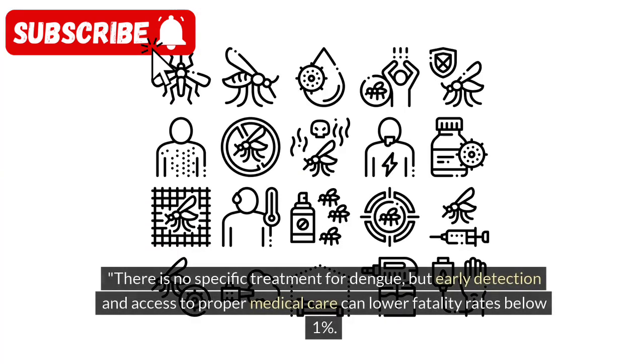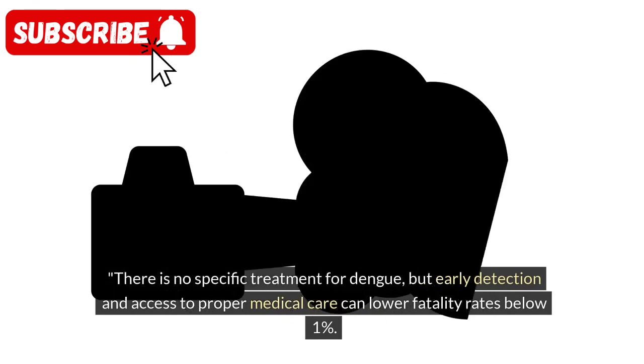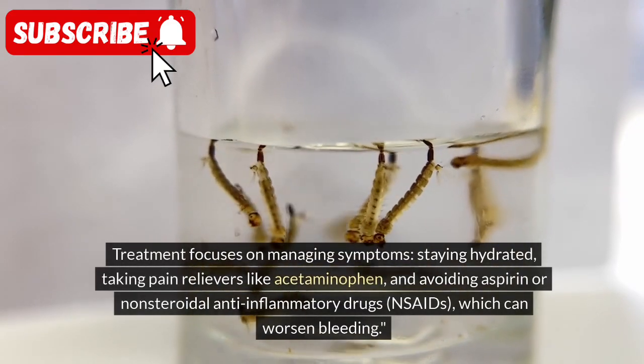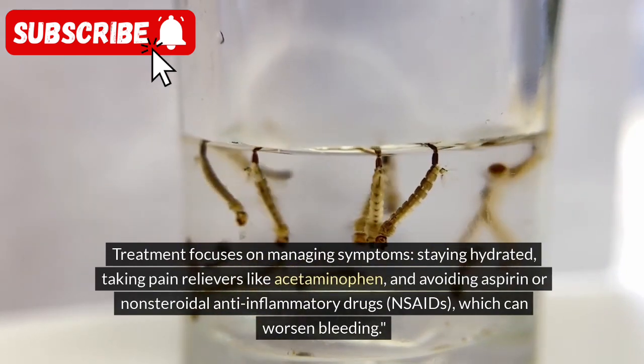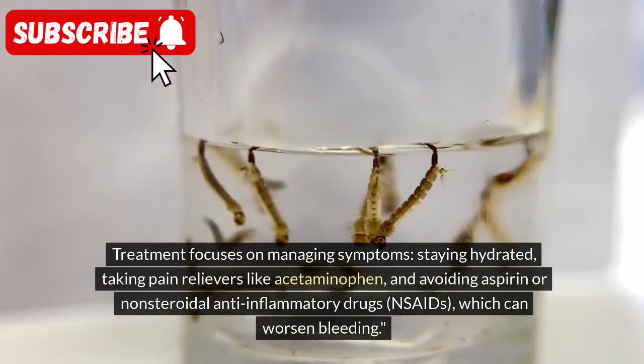There is no specific treatment for Dengue, but early detection and access to proper medical care can lower fatality rates below 1%. Treatment focuses on managing symptoms, staying hydrated, taking pain relievers like acetaminophen, and avoiding aspirin or non-steroidal anti-inflammatory drugs (NSAIDs), which can worsen bleeding.